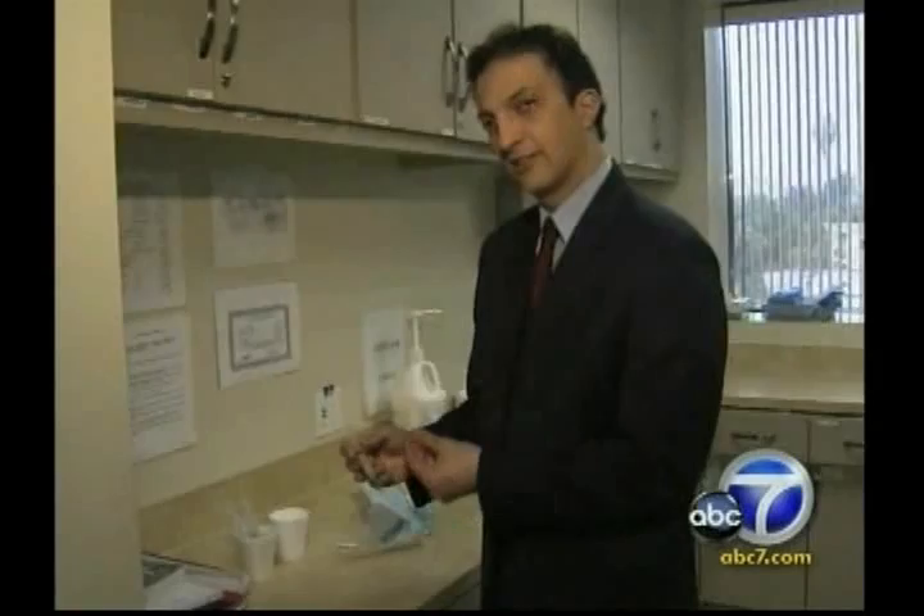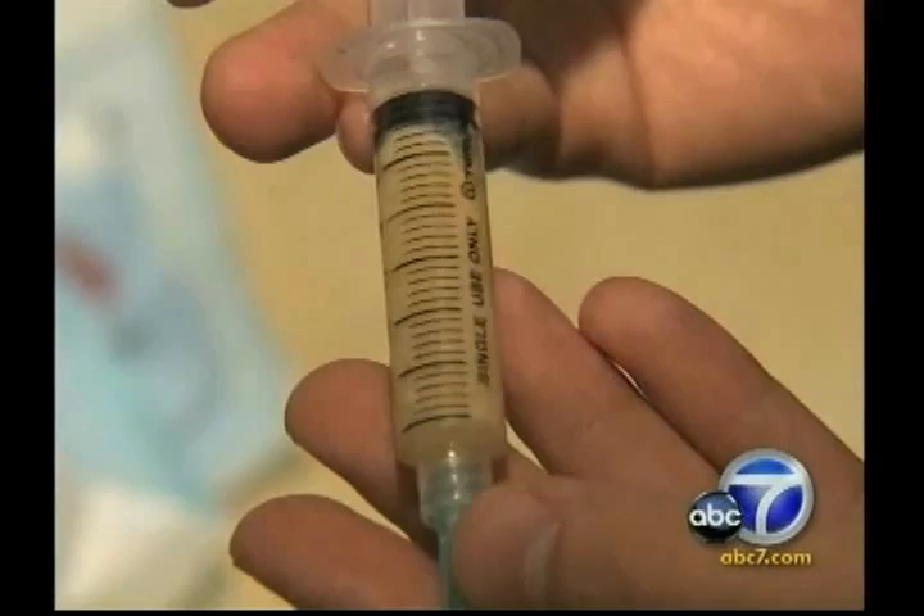That is until he met cosmetic surgeon Dr. Nathan Newman, who pioneered a new treatment called the stem cell lift. He removes fat from the patient and harvests one of the body's most precious resources — adult stem cells. He then doubles and triples the concentration of stem cells before injecting. The stem cells bring in new blood vessels and rebuild the structures.